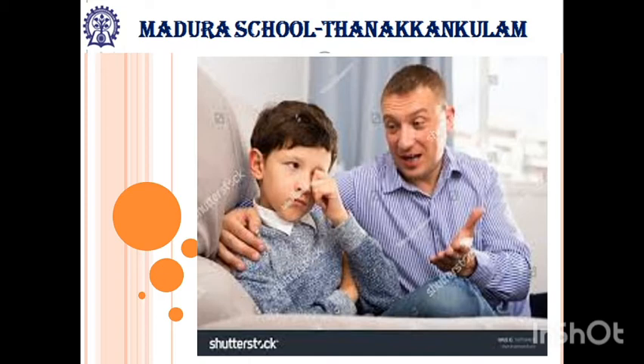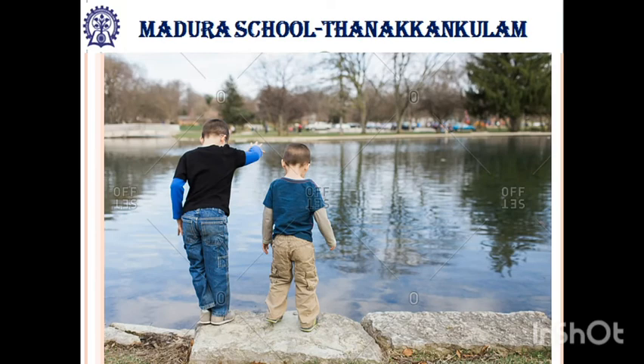Then his father told him these fish live in the pond and river, so nature is their hope. You should take the fish and leave it in the pond. He went to the pond and let the fish go. After his father's advice, both of them changed their hobby. Anbu and Madan bought a packet of puffed rice and fed the fish. Feeding fish was their new hobby.